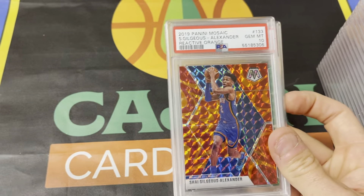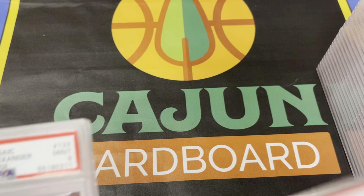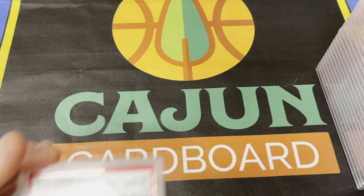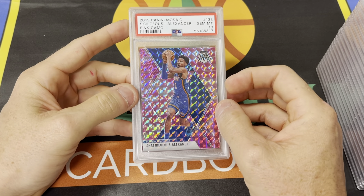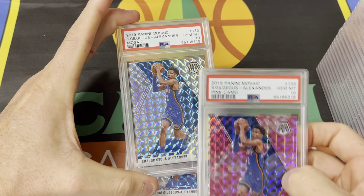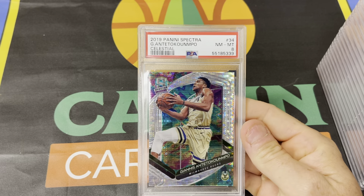I like the Mosaics — I know they're kind of low-end, unnumbered parallels, but I like them. Tens, nines — Reactive Orange nine, Reactive Orange nine, Reactive Orange nine, Reactive Blue ten. Good luck trying to find the difference between a ten and a nine on these Mosaics. They all look like tens to me. The surface on all these is just popping. I know there's a million of these printed, but I got them so cheap. The margin shrank significantly over the last 12 months — it dropped to about one fourth of what it was.